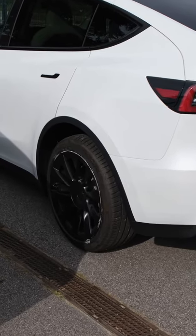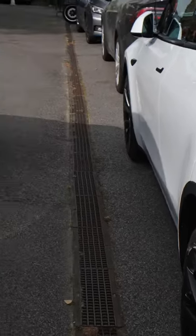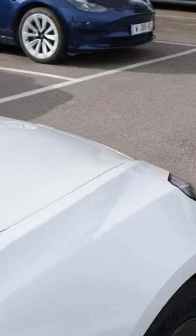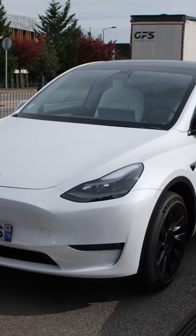On the side, the wheel arches are in plastic and have got a little black wrap around, whereas that's not the case with the Model 3. Moving towards the front, the Model 3 is reminiscent of a saloon with a little bit more aggressive styling, whereas the Model Y looks a little bit more uniform.